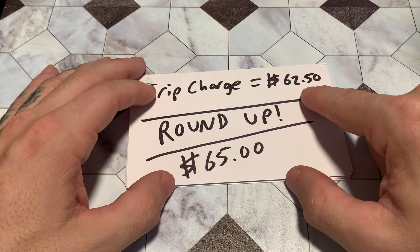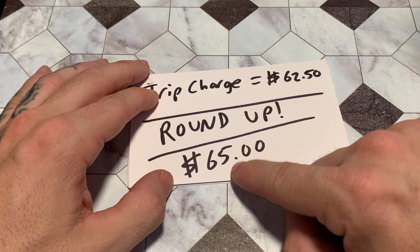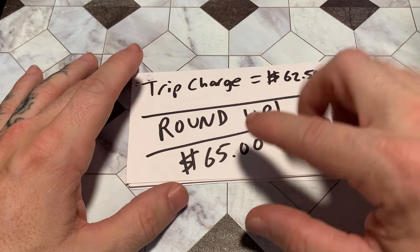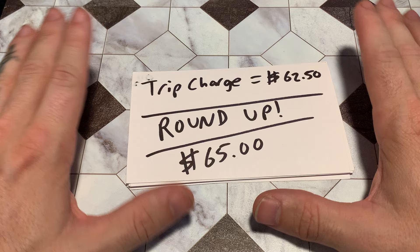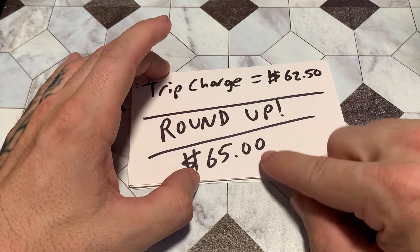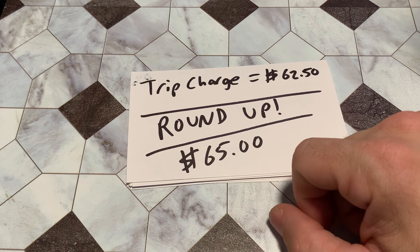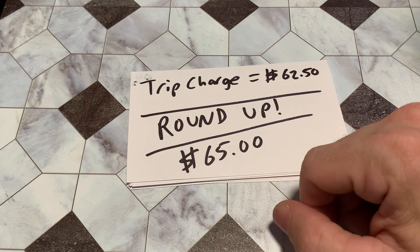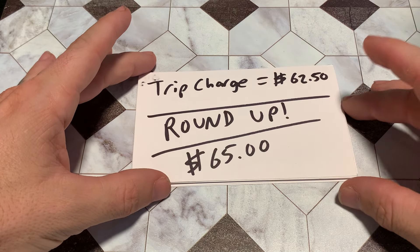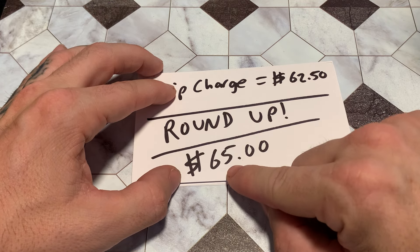Round up the $62.50 to something easy — you'll say $65 is my trip charge. You can round down to $60 if you want, but I always round up. That way when they call, they're not doing awkward math like '$62.50 plus three keys' — that starts to mess with the customer and breaks them away from the conversation and the sale you're trying to make. Customers like whole numbers. They don't like change.